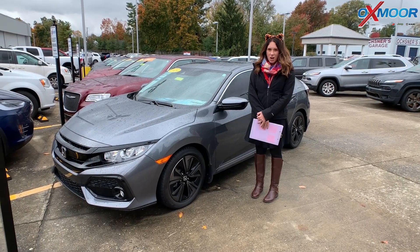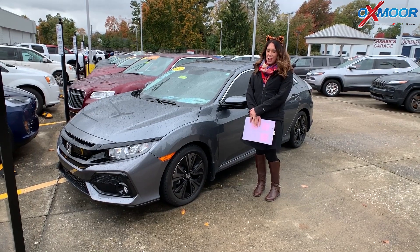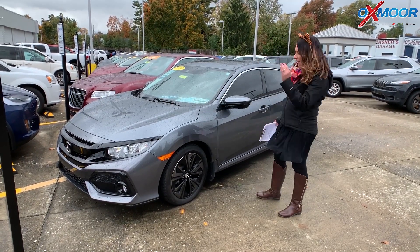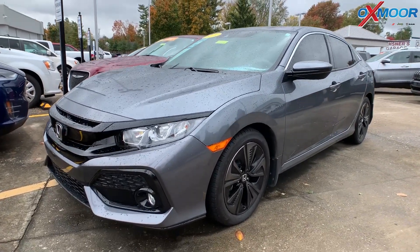Hey everyone, it's Gabrielle with Oxmoor Audit Group. I'm here today at Oxmoor Chrysler for Facebook Used Vehicles of the Week. I have three vehicles I'd like to share with you guys, but first — Happy Halloween. Alright, let's go over some details on this first one.